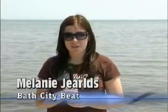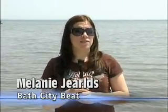Hi, I'm Melanie Jarrells for Bass City Beat. It may be surprising for many of us to know just how many chemical spills occur in the waterways that supply our drinking water. This contamination can cause many health hazards, so our counties are working on a project to help safeguard our drinking water.